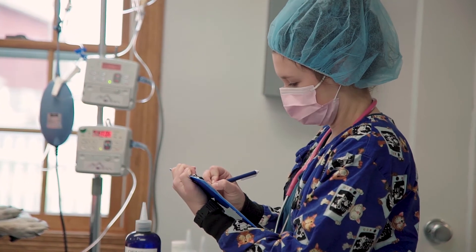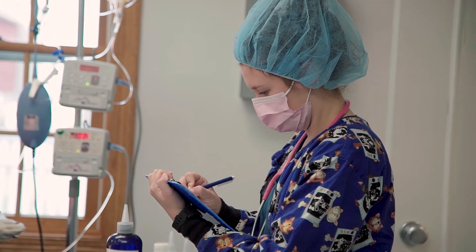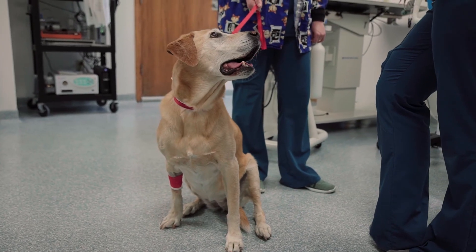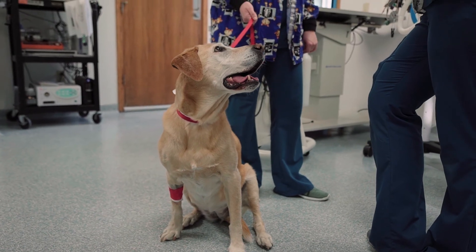Afterwards we make sure that the patient is aware enough to where they can swallow on their own, and we are checking temperatures, heart rates, respiratory rates, and gum colors to make sure that they are doing well.